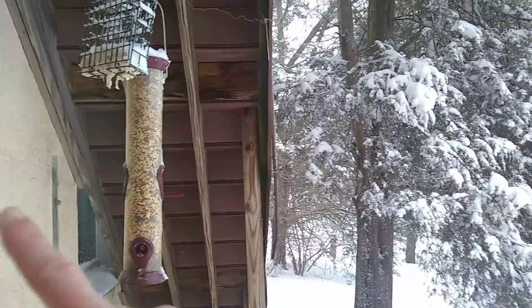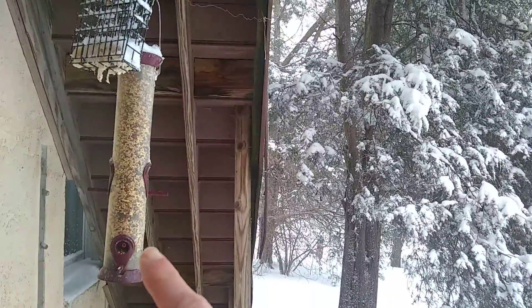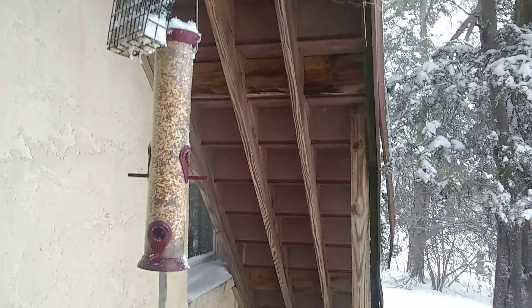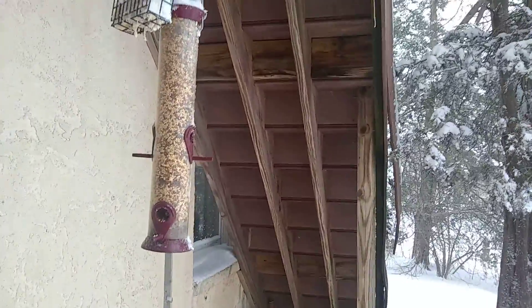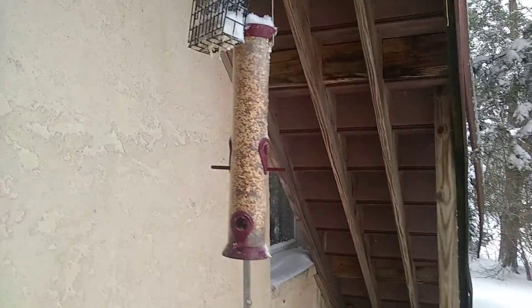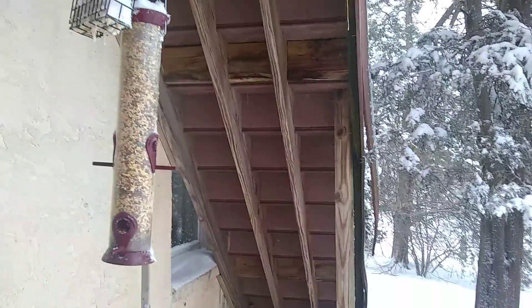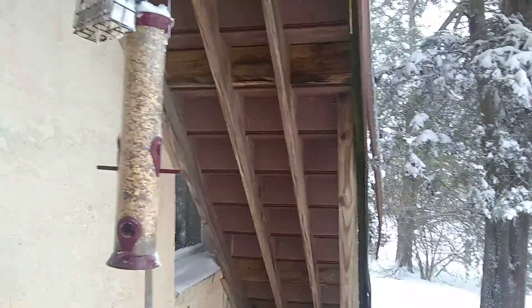If you're going to do backyard feeding in the U.S., perhaps consider one of these tube-style feeders. While squirrels can get on it and empty it out quickly, if you hang it far away from any place that a squirrel can jump onto it, you can keep them away. Also, it is a starling-resistant feeder.